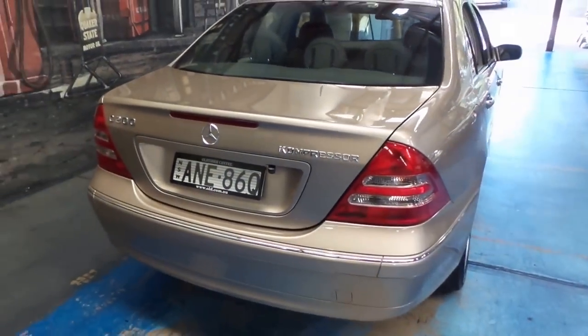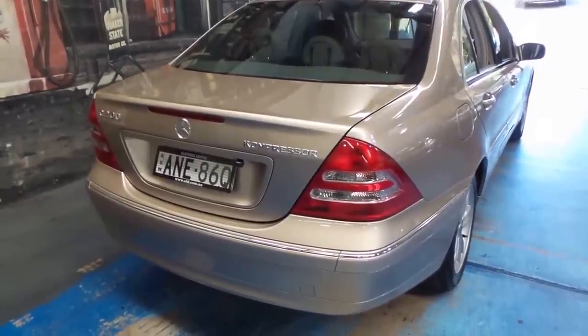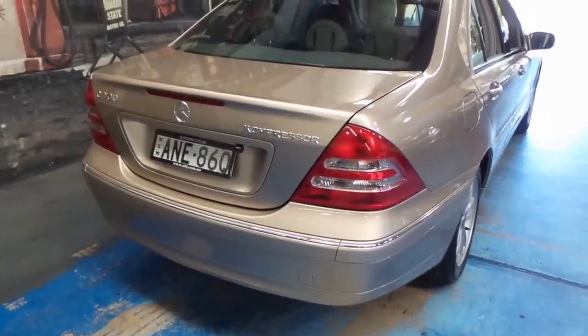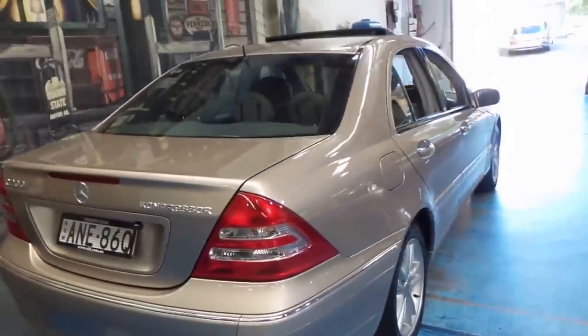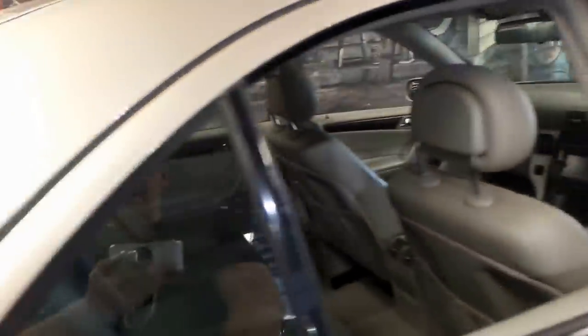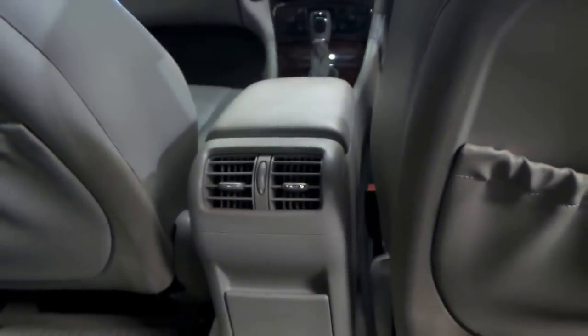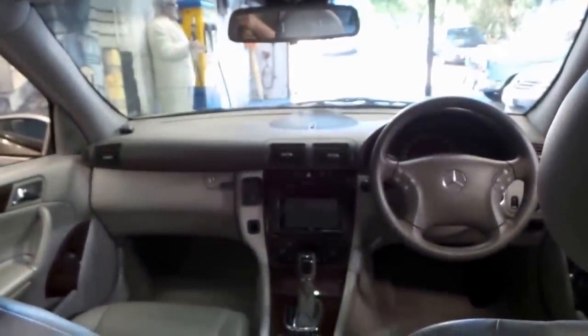The Compressor means this is supercharged, so you have excellent performance rivaling that of a V6 but with the fuel economy of the four-cylinder. Compressor is Mercedes lingo for supercharged. Back seat passengers aren't left out either — they have nice rear air vents back here with plenty of leg room. I'm a little over six foot and 114 kilos and I fit very comfortably.